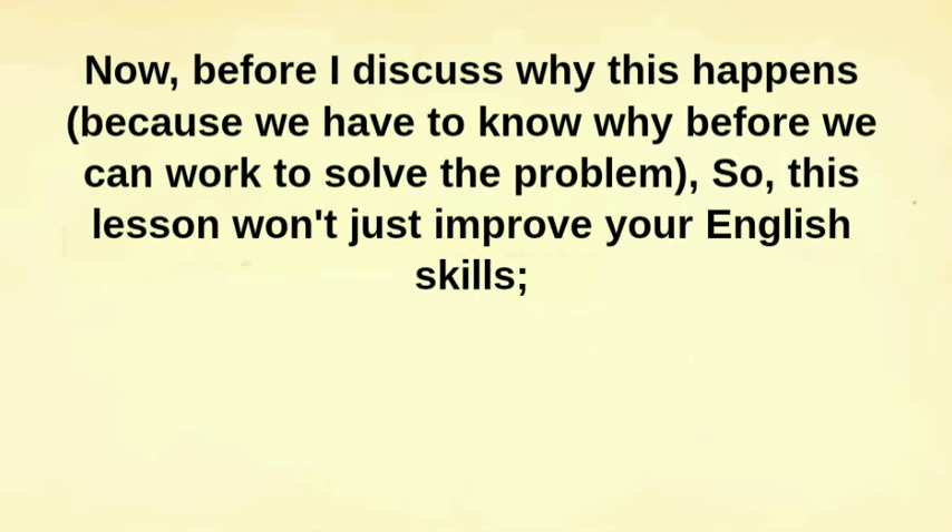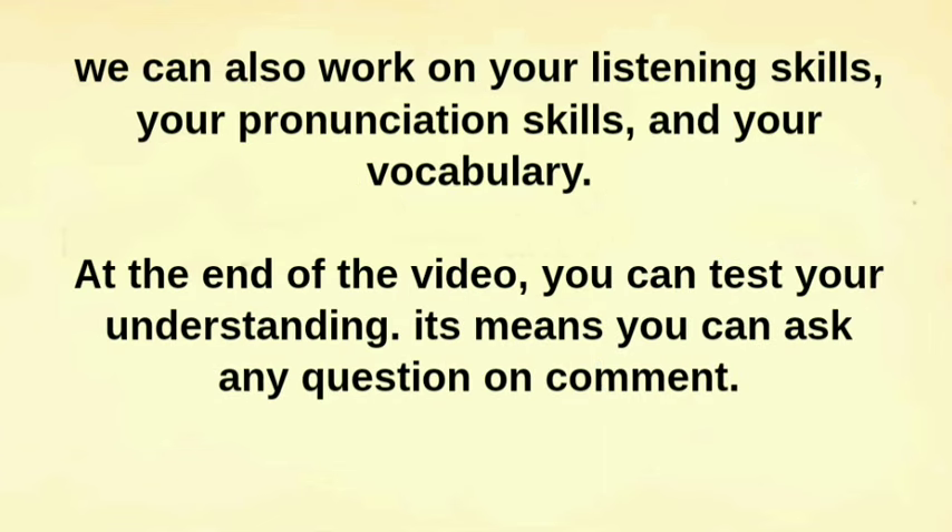Now, before I discuss why this happens — because we have to know why before we can work to solve the problem — this lesson won't just improve your English skills. We can also work on your listening skills, your pronunciation skills, and your vocabulary. At the end of the video, you can test your understanding by asking any question in the comments.